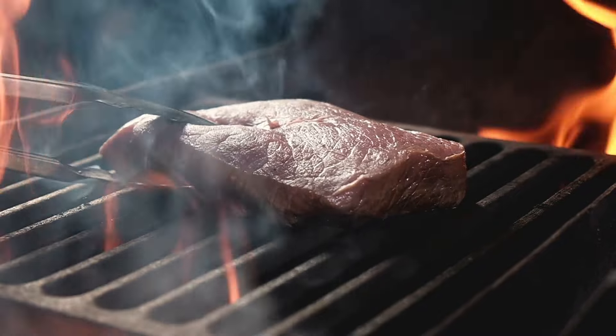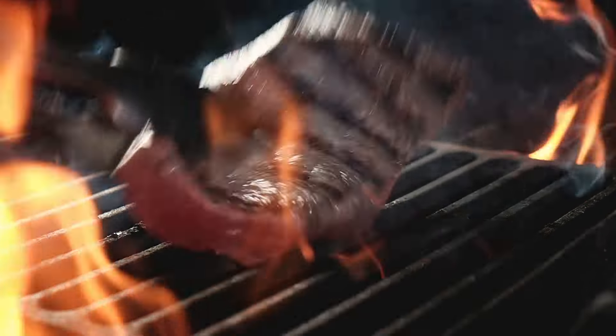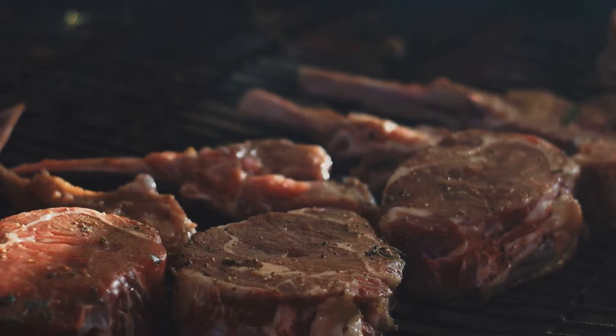Switching gears to red meat, particularly marbled and fatty cuts like ribeye — they are not only high in calories and fat, but also sodium. Opting for leaner cuts or other protein sources like poultry or fish can be a healthier alternative.